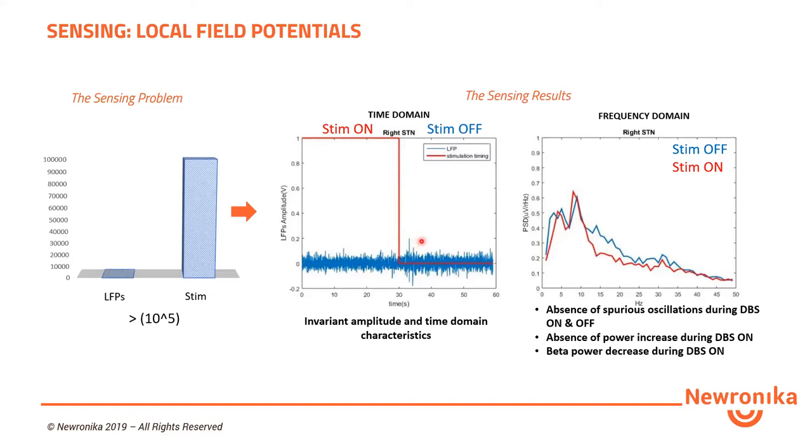In the frequency range of interest, during stimulation on, there is in this particular patient a synchronization of activity in the low beta band, between 12 and 20 Hz. This data was collected in vivo with the external prototype having the same recording circuit as the IPG.